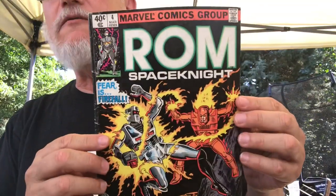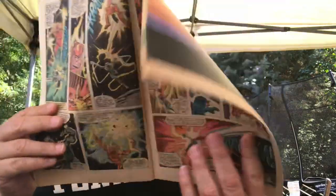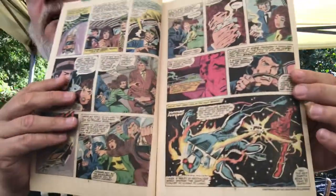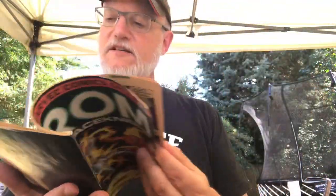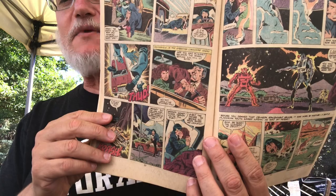Here's a really beat up copy of ROM number 4. Sal Buscema doing his own inks. By this time Sal's own inks were already getting a little rough, and his inks got even rougher - he liked that rough style. He had a very smooth style when he got his start inking over his brother and others. Kind of the more minimalistic Sal inks on here. But it's the Sal Buscema storytelling I love so much, and his ability to make fights exciting all the time. That's number 4.